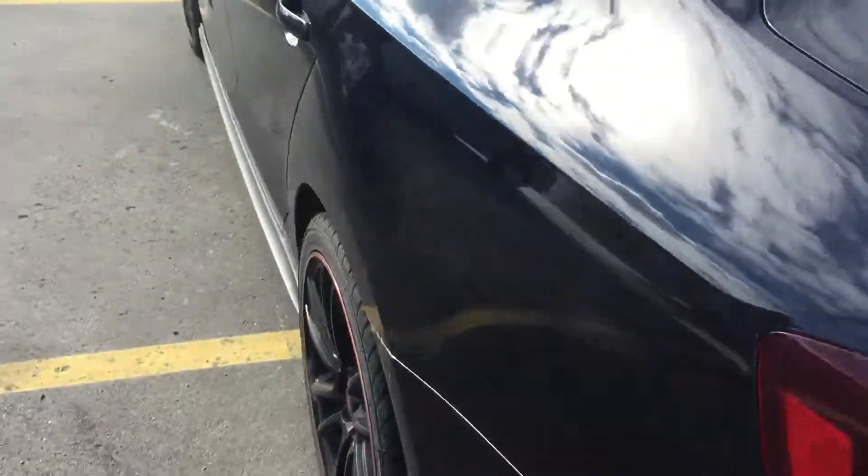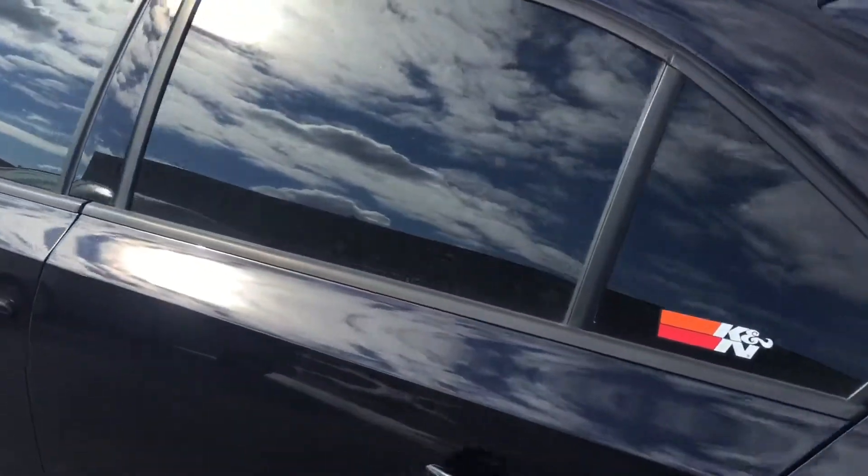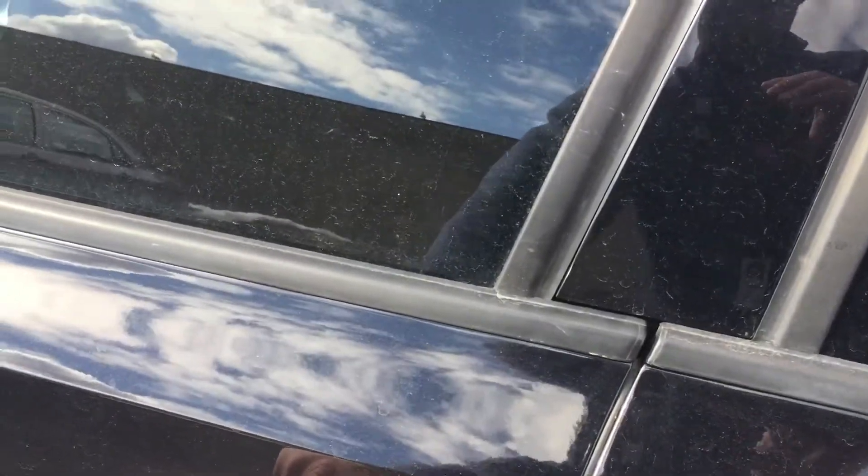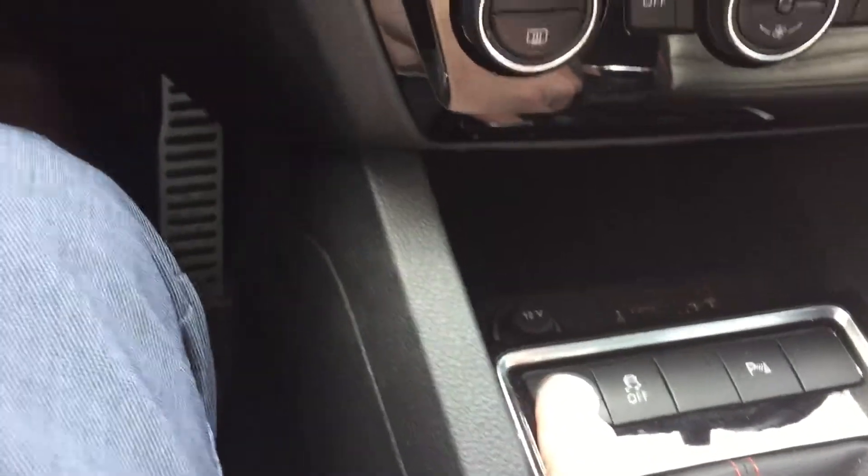I'll hop in and show you a couple things on the inside. Keyless entry on the front and passenger side doors. Power locks and windows, mirrors as well. It is manual, six speed. Push button start down here — you gotta have your foot on the clutch.